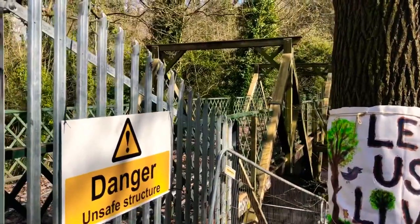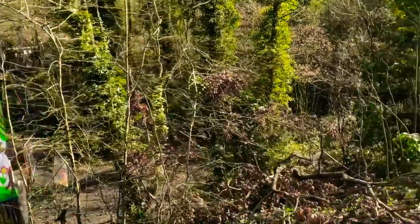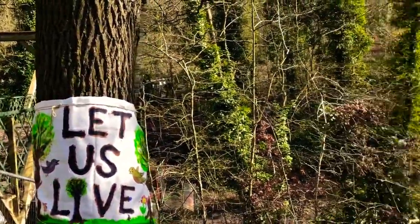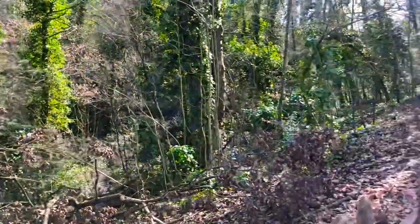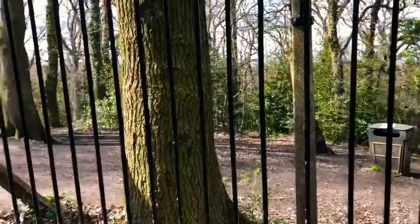The bridge is closed at the moment for repairs. There's a painting here, I think done in 1854.